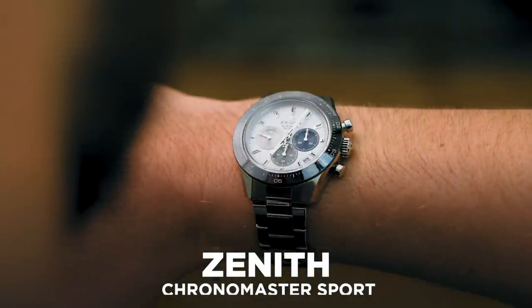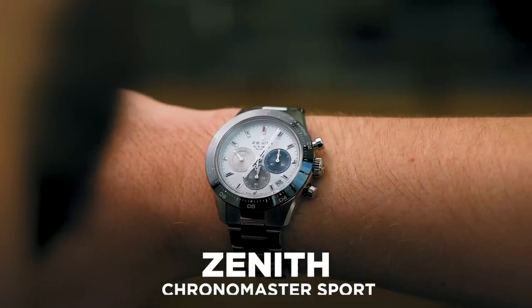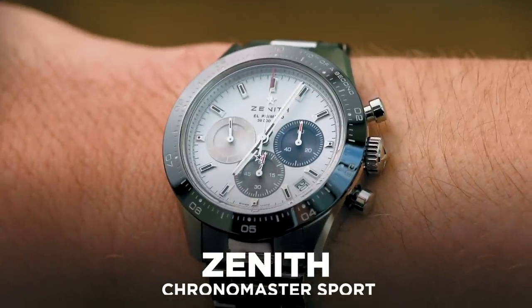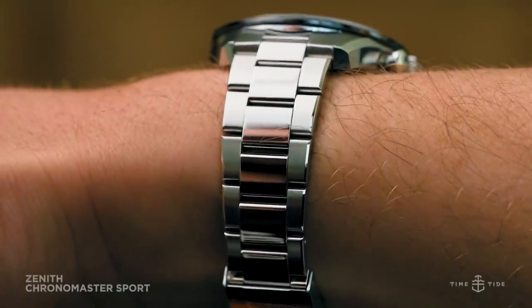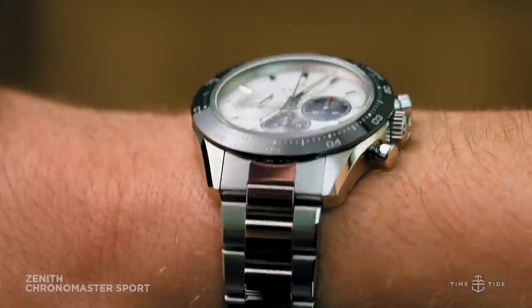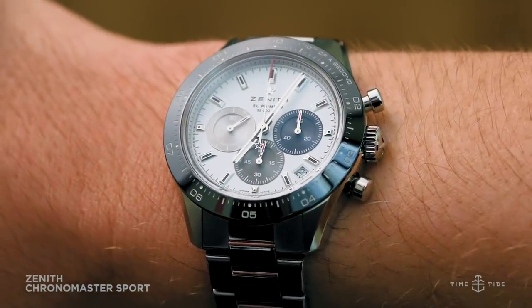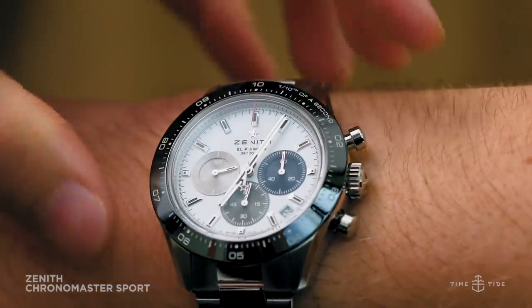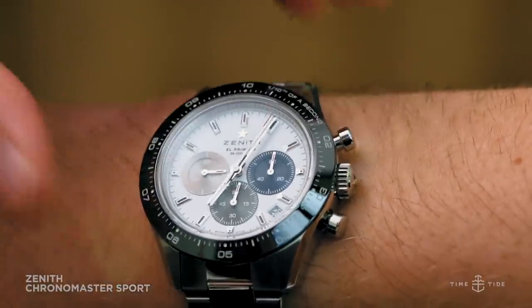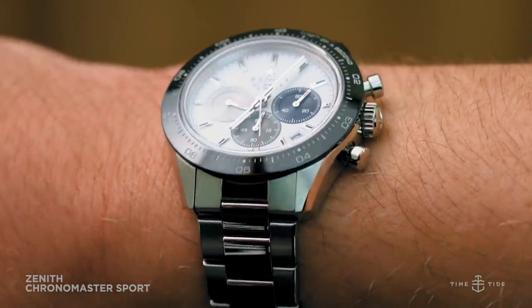Here's a fact: the Rolex Daytona owes a debt to the Zenith El Primero. A modified version of the El Primero movement powered the Daytona for 12 years and marked the first automatic Daytona models. This all happened in 1988. But now Zenith is taking that debt back with a black ceramic bezel twist that dawns a new era for the El Primero and a new name in the Chronomaster Sport.